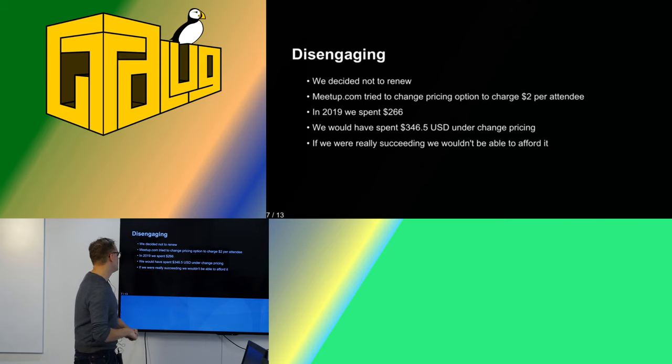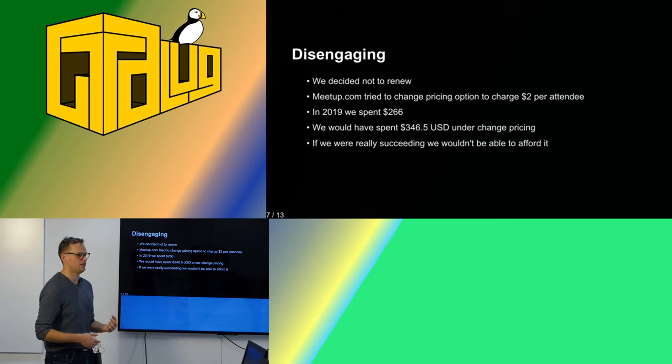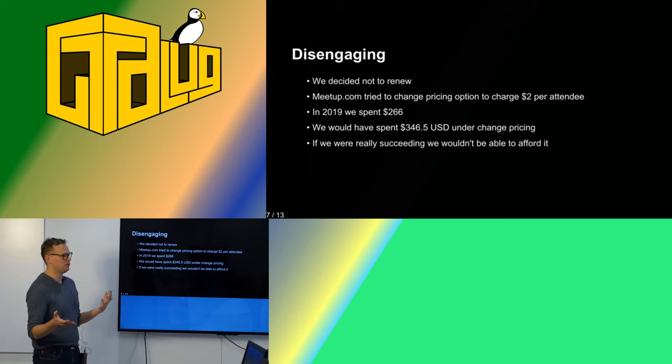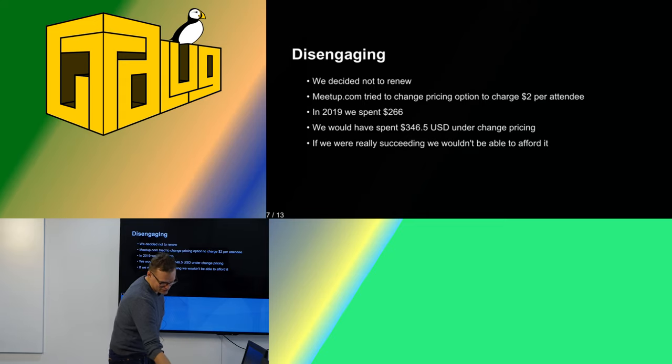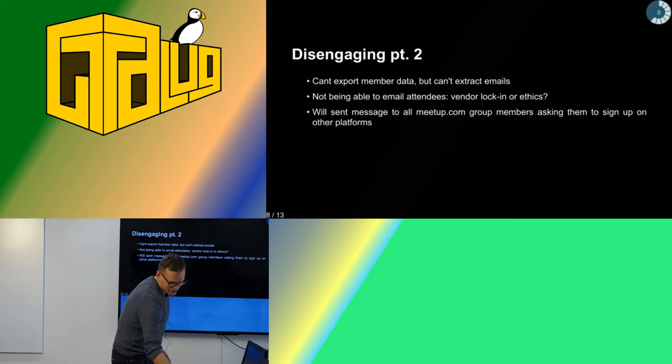Then this thing happened with meetup.com where they changed their pricing options. They eventually reversed course, but what they wanted to do was charge $2 per attendee instead of having six-month memberships. In that case, we spent $266 in 2019, and with the new system we would have to spend $346 American. And if a lot of people show up to our meetups, we wouldn't be able to afford it — so that's a big catch for us. Good that we're not doing this, I guess.